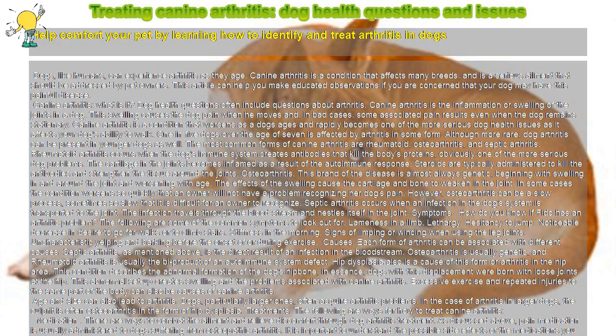One in five dogs over the age of seven is affected by arthritis in some form. Although more rare, dog arthritis can be present in younger dogs as well. The most common forms of canine arthritis are rheumatoid, osteoarthritis, and septic arthritis.